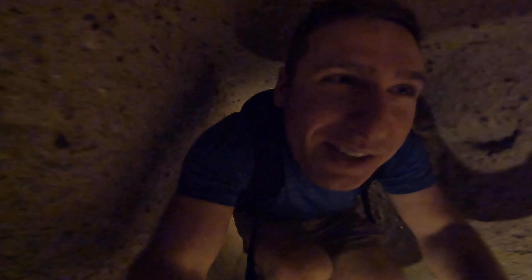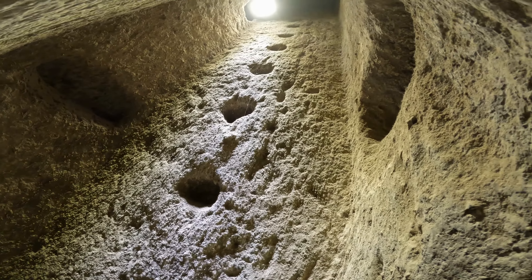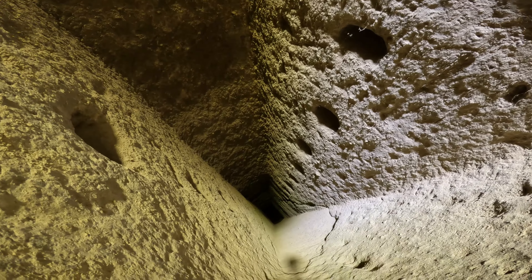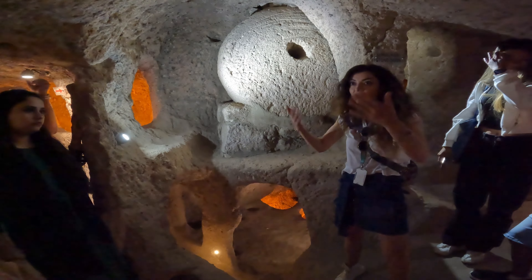At times, the tunnels connecting the rooms require a good few dozen feet of squatting down and shuffling along, but there's a variety of levels and different rooms to see. My favorite part was stopping in the middle of one of the tunnels to look up and down a really tall ventilation shaft. And they have big round stone doors like something out of the Flintstones.